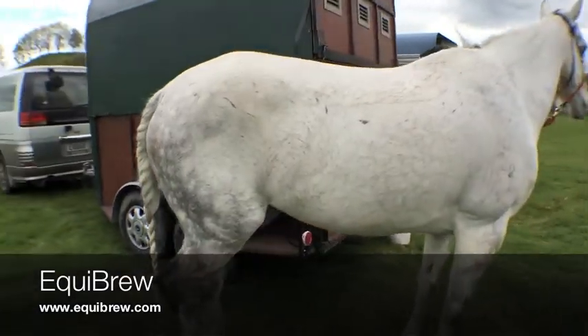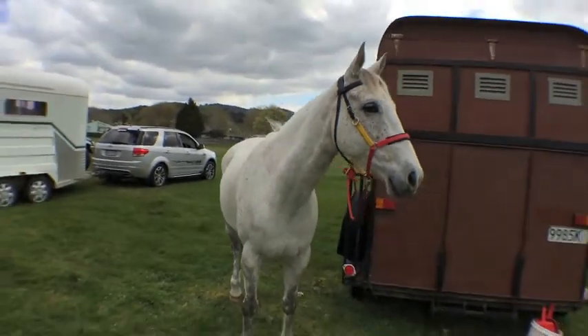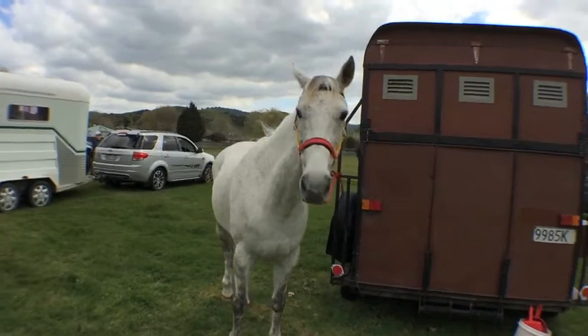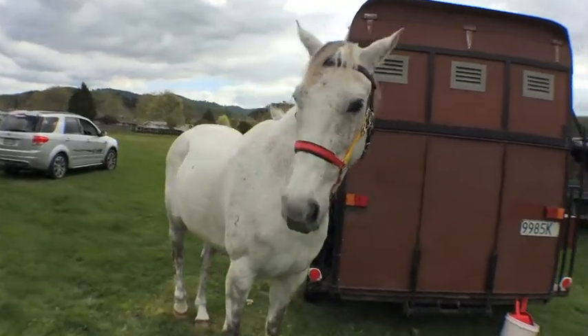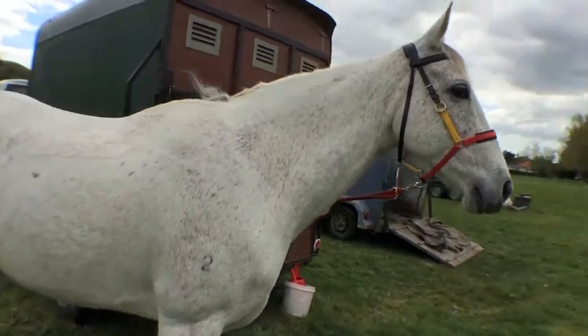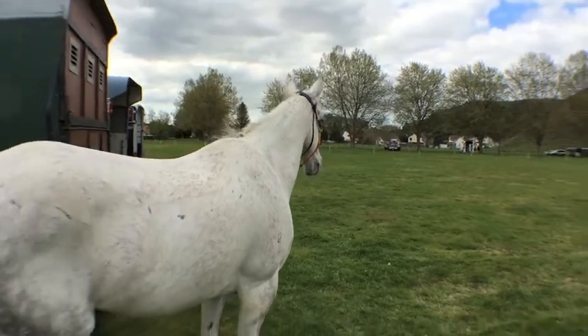I've also noticed that he usually has swollen eyes and very red, inflamed nostrils — and that's completely gone. As well as my drenching program, I've actually been able to space it out because the worm counts are coming back negative more regularly than they usually are for the grazing situation he lives in.